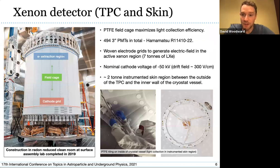Moving on to the actual status of the experiment: we completed construction of our detector back in 2019, inside a radon-reduced clean room. The TPC field cage is mounted inside PTFE pieces — we choose PTFE because of its high reflectivity, which improves light collection inside the TPC. Sketched on the construction picture are the locations of electric grids, which define the active region of the TPC where the drift field is applied, and also the electron extraction region.